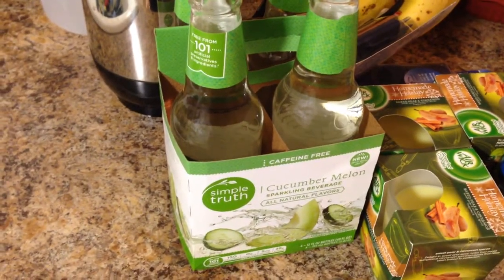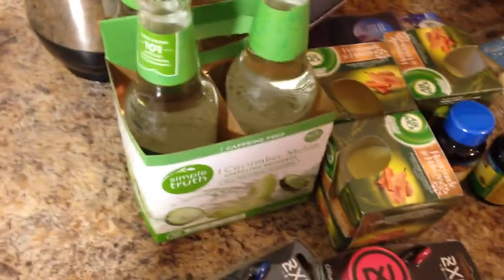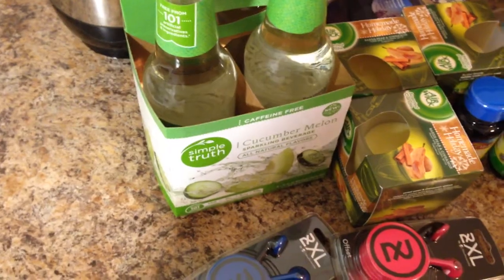I love these Simple Truth Cucumber Melon Sparkling Beverages, so I got those. You'll see the rest of the stuff I got — these are the vitamins and the rest of the candles.